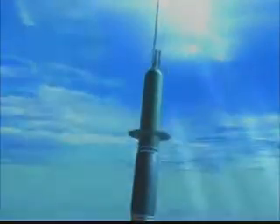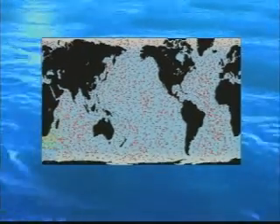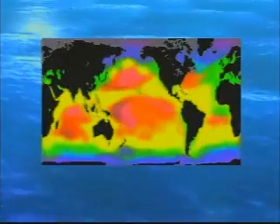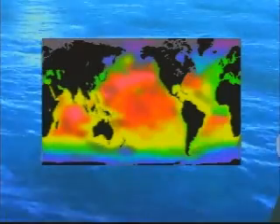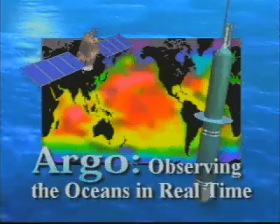After a short period, the float is ready for another cycle, a process it can repeat for more than five years. With 3,000 floats in a global network, the Argo program will supply real-time ocean data for immediate use in research and operational forecasting of marine and climate conditions worldwide. Argo — observing the oceans in real-time.